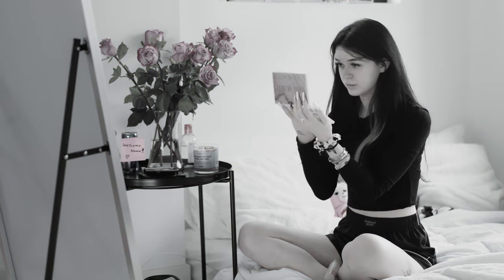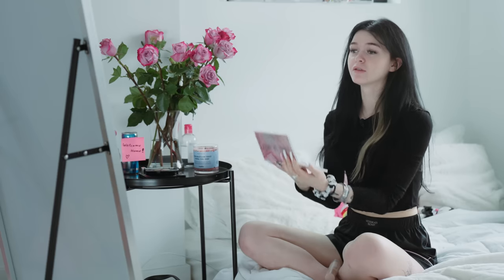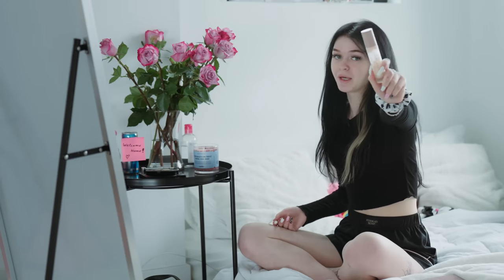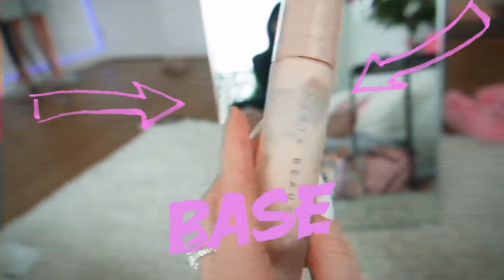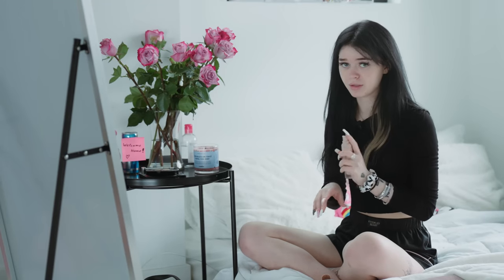Oh my god, I have no idea what's wrong with my face right now — I look so bad, I don't want to see it again. First, we need a base. This is the first product I use: a base by Very Beauty. I really like this product, so I recommend it. Before foundation, I always use a base.